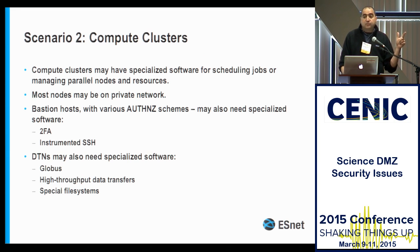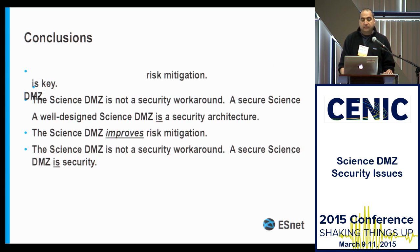Scenario two is compute clusters — very similar. Compute cluster people don't want their cluster anywhere near the public internet. They want a DTN that's completely separate from the cluster for sharing data with remote sites. They've already seen the value in doing that. Risk mitigation is key — the way we mitigate risk best is to separate the functions of the network so that our Science DMZ is just doing Science DMZ stuff. That way we can manage the risk and tailor the controls to the thing we're trying to manage. Rather than applying controls willy-nilly because they're cool, make sure you understand the risk and apply the controls that are best tailored to that risk.